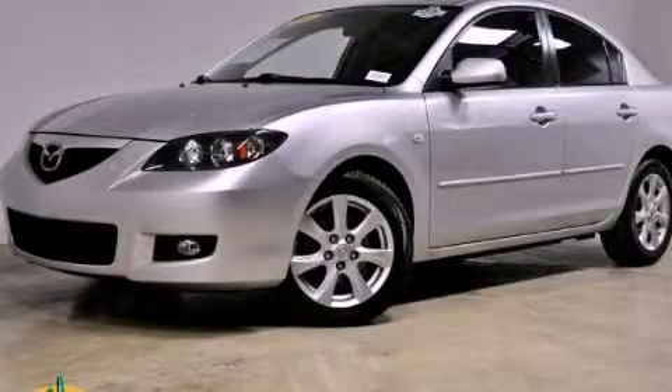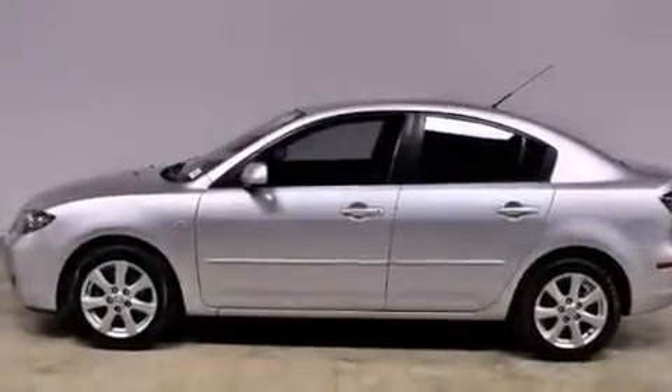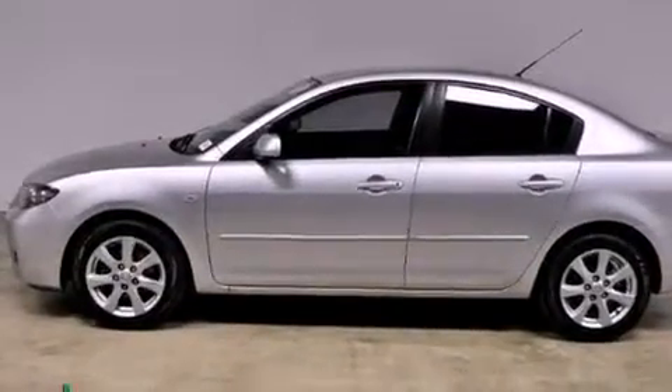This is a 2009 Mazda 3. It features a 2.0-liter four-cylinder engine and an automatic transmission.